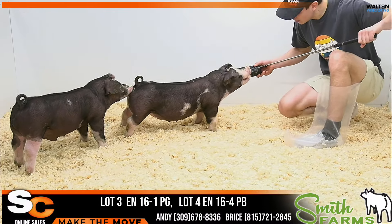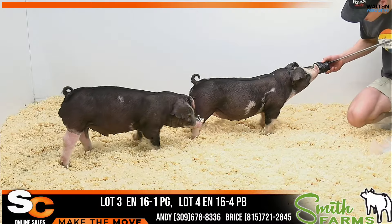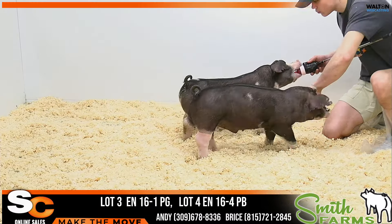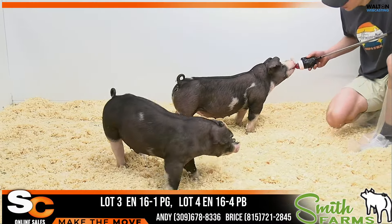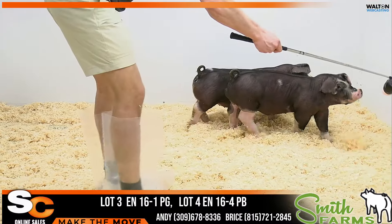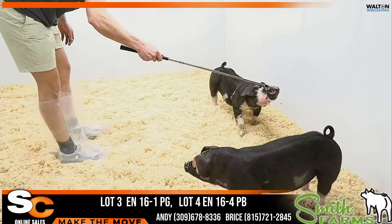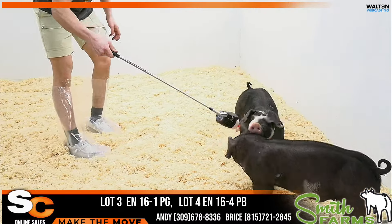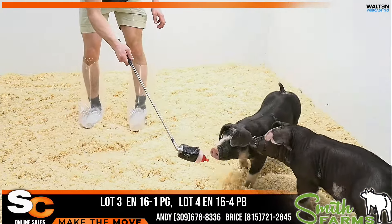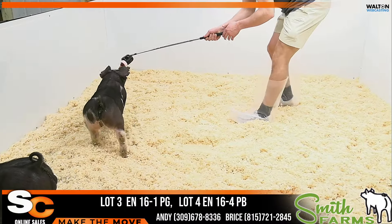We've got lot three and four in here, litter mate Polans. They are Johnny Cash and I Told You So. Windish campaigned the mother of these in 2019. She was the fourth or fifth overall gilt at the National Junior Show in Springfield that year. One of our foundation Polan sows that we've added in. This is a short litter this year.